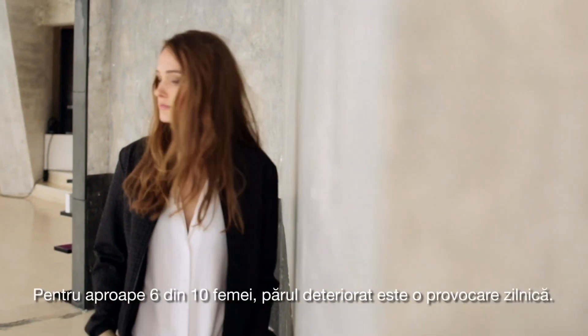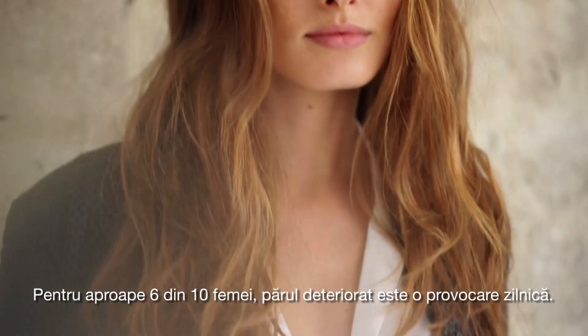Hi, it's Fred. For nearly 6 out of 10 women, damaged hair is a daily challenge.